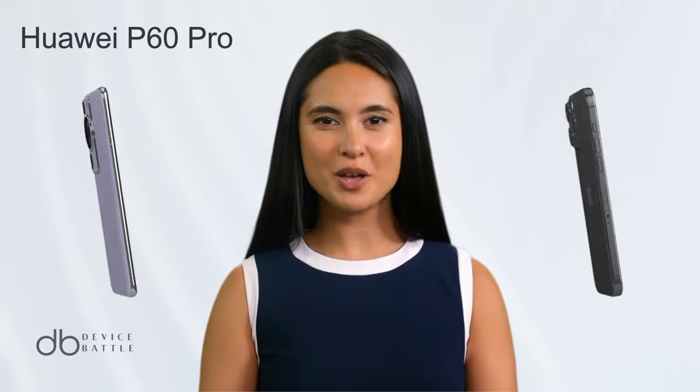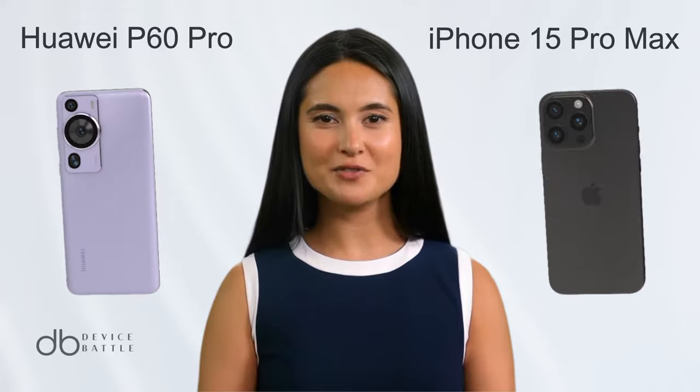Welcome to the comparison between the Huawei P60 Pro and the iPhone 15 Pro Max.